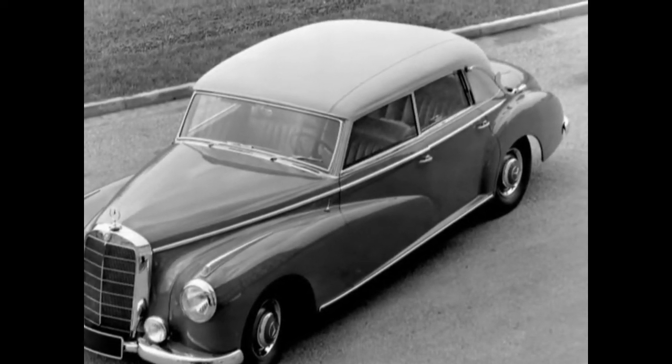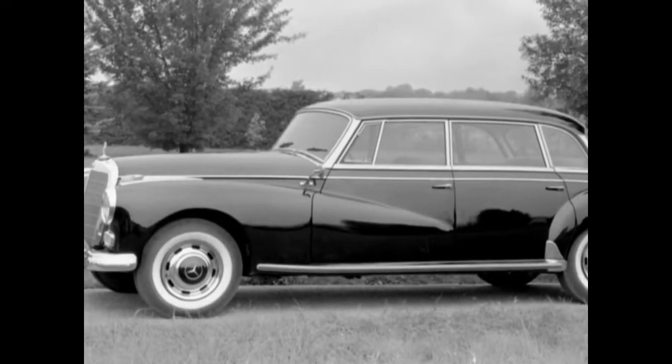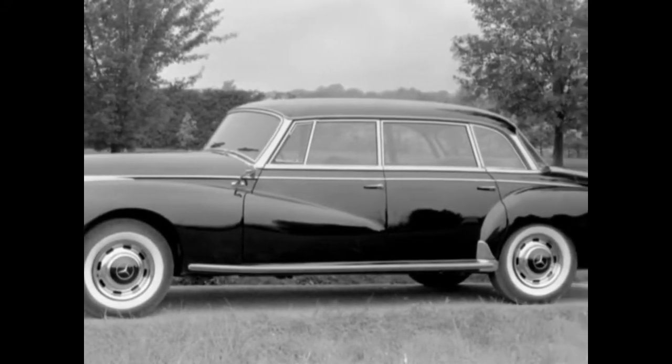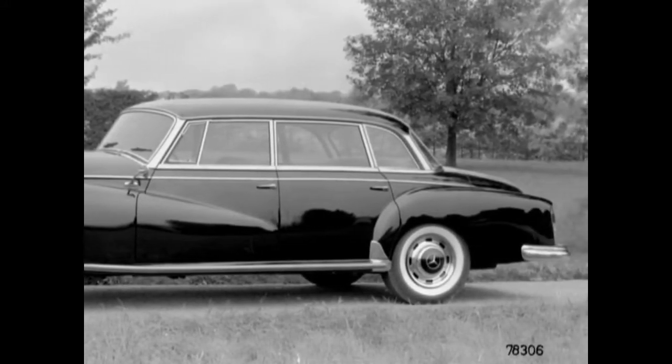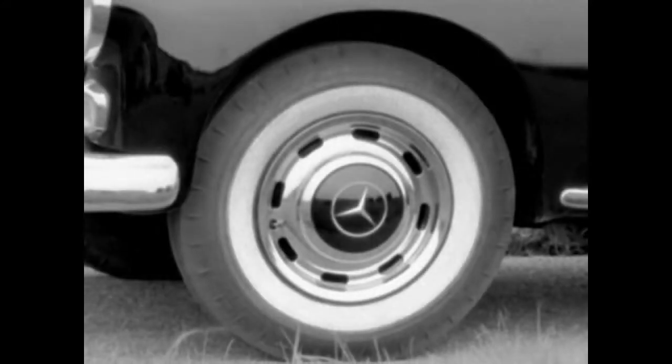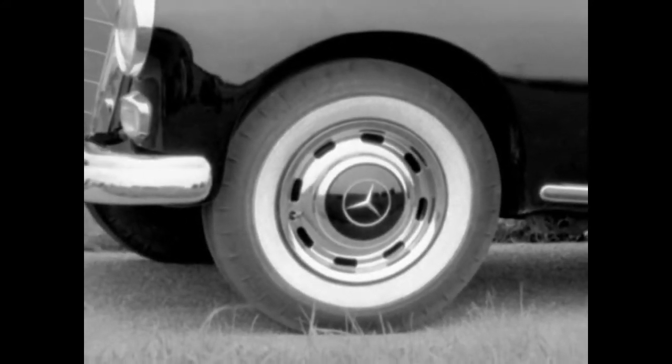The first substantial improvements were carried out in 1954. The output of the new version, internally dubbed 300B, was raised to 125 horsepower. Brake shoes were enhanced and brake boosters added. What made the 300B distinguishable were front venti panes, chrome fittings on the rear fenders, and overriders on both sides.